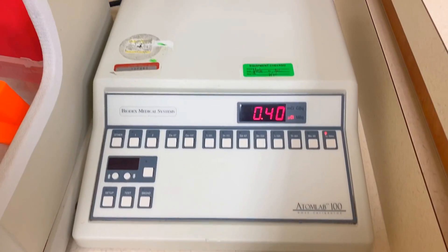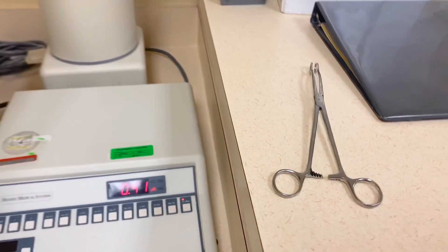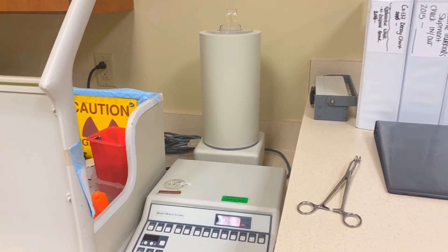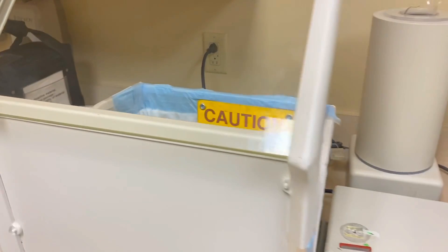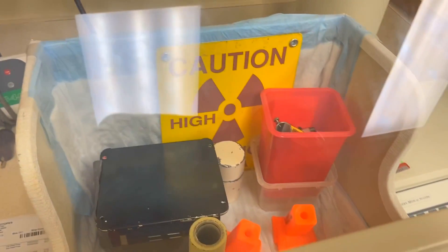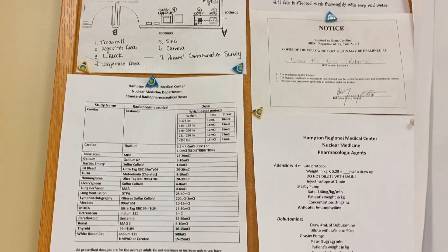Right here is my dose calibrator — that's how I measure the radioactive doses before I give them to a patient. Using my prongs, that's how I handle the radiation to reduce my exposure to my hands. And to further reduce my exposure, I work behind what's called an L-block or L-shield, and this is lead-lined.